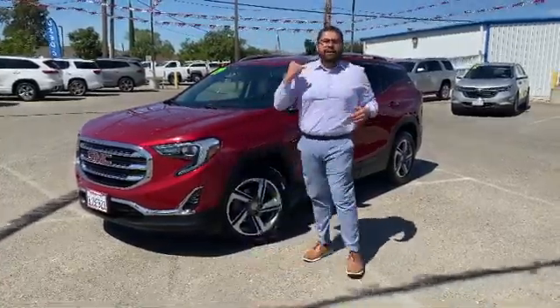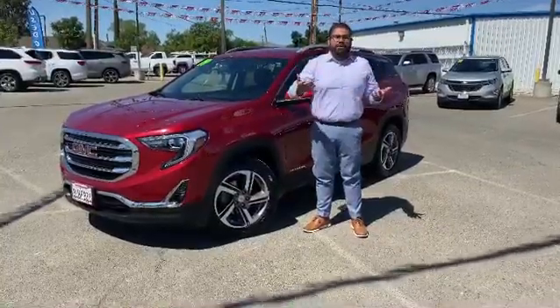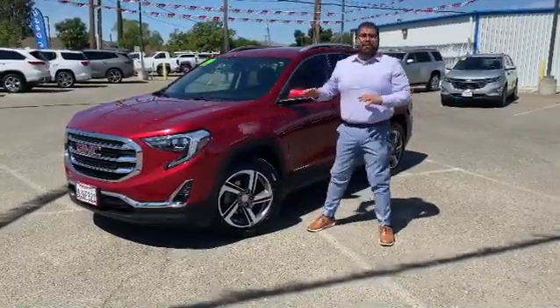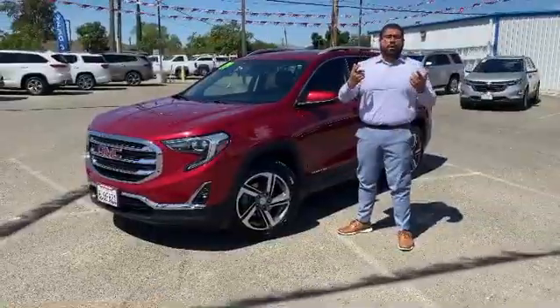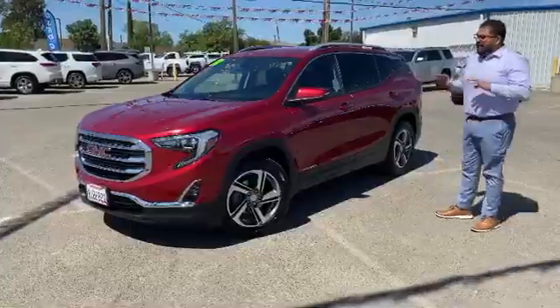This SLT Terrain behind me has it all. You've got color, you have styling, you have safety, and it's been certified by us with a 174-point inspection. Safety features — it has it all.